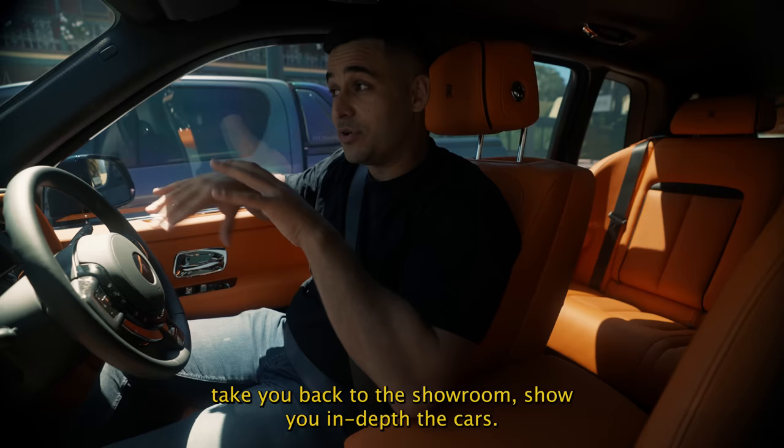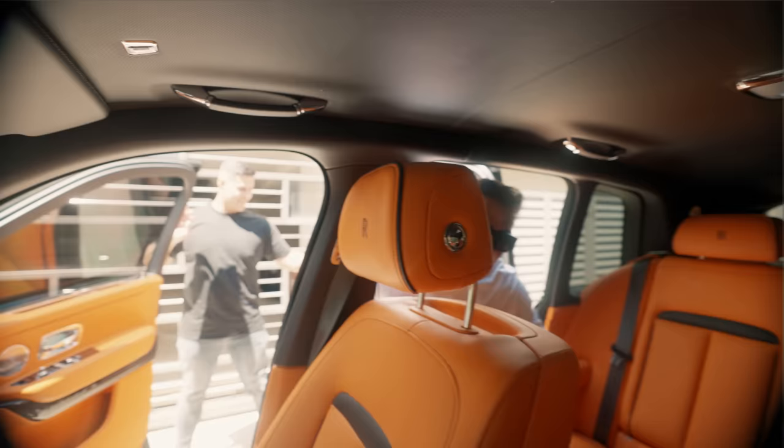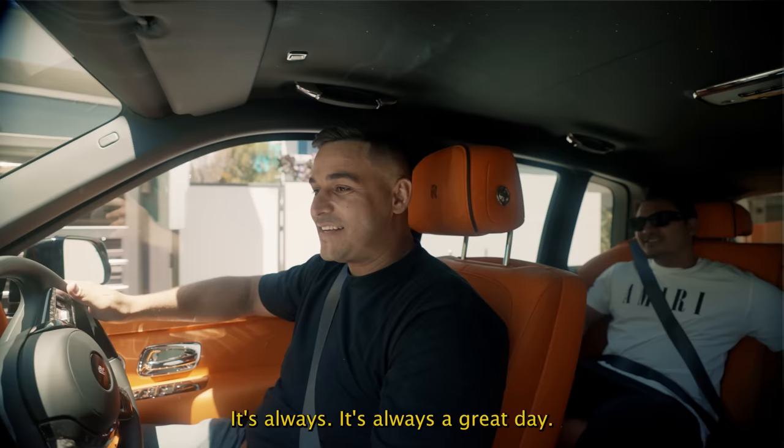We're about to go pick up Lawrence. We have Alpha here who's freshly back from Europe, getting our Lamborghini boats prepared and ready. We'll pick up Lawrence and head to the dealership.